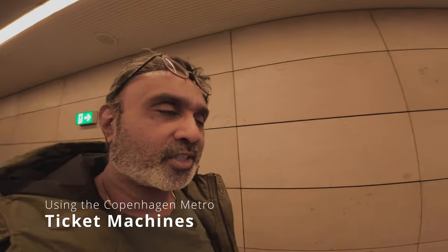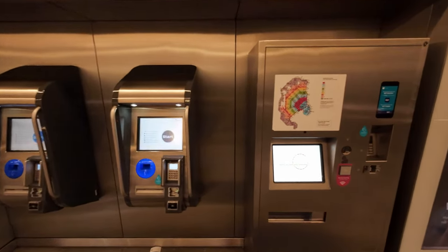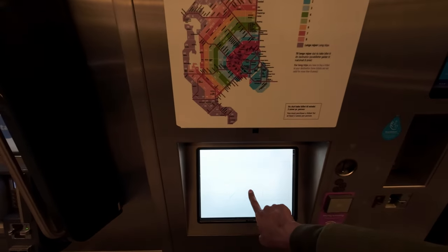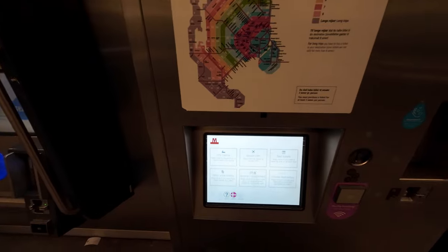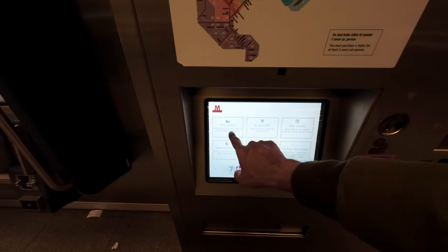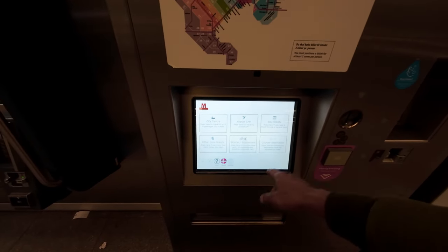First let's get a ticket from the ticket machine. These are the two types of machines you get on the Copenhagen metro and I just wanted to show you the difference. This is a ticket machine where you can buy paper tickets. Basically you have an English option and you can buy tickets from here to the city center, the airport, day tickets, other zones, bicycle supplements, etc.